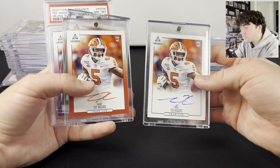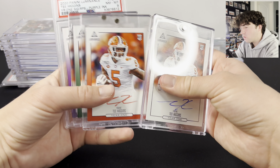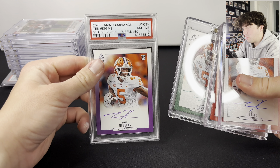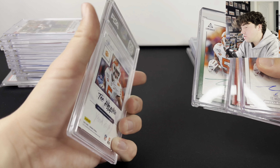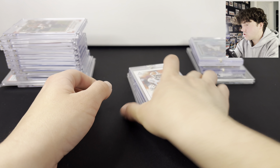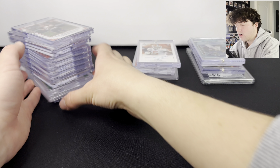This is the Luminance Year One Autos. We have the white one here, the red one, the green one, and then the purple one, which is out of five. They're not numbered, but the different ink and color is how you determine the short print of the card.